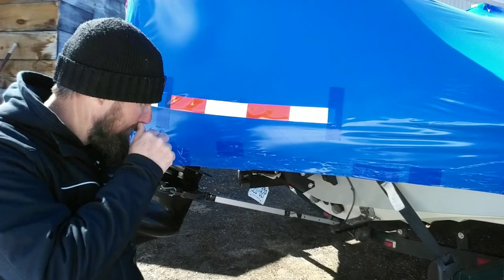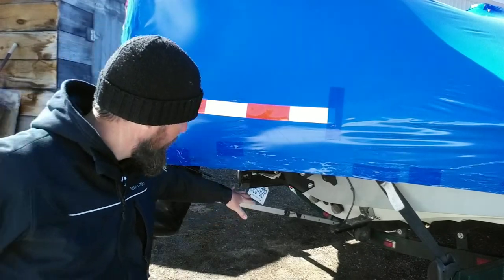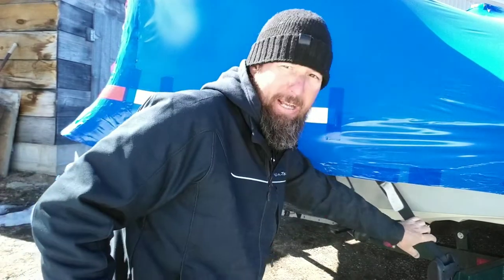Now at the back of the trailer, I have a transom saver and back straps.